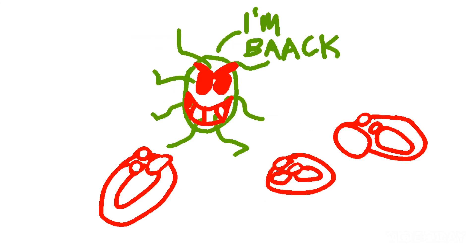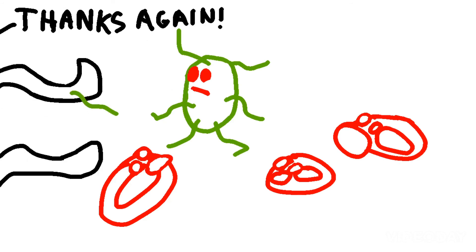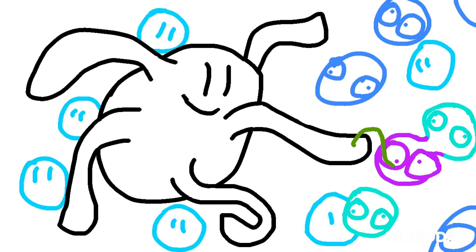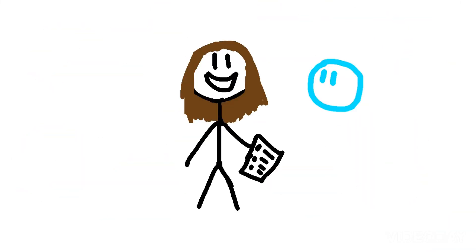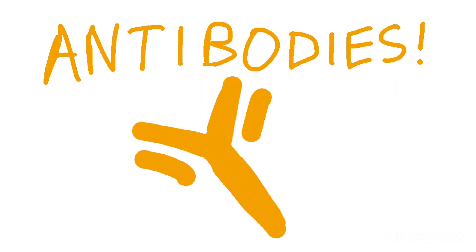If the same pathogen dares to come back, a dendritic cell can pick up its antigen, bring them to the lymph node, and lo and behold, the memory cells are the perfect match — meaning they can immediately raise a clone army and get to destroying the threat. Now onto B cells. These guys make lots of something you've probably heard of before: antibodies.